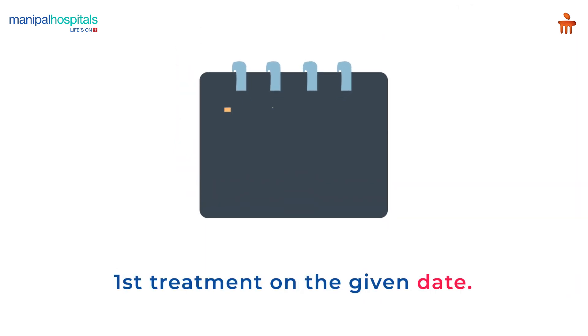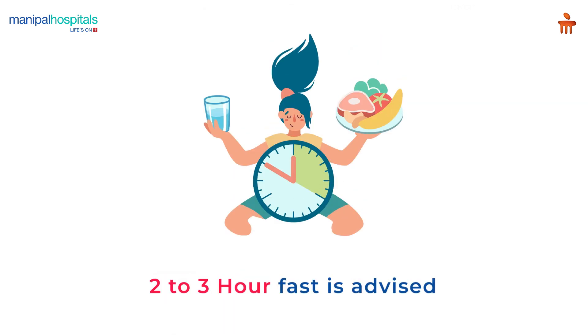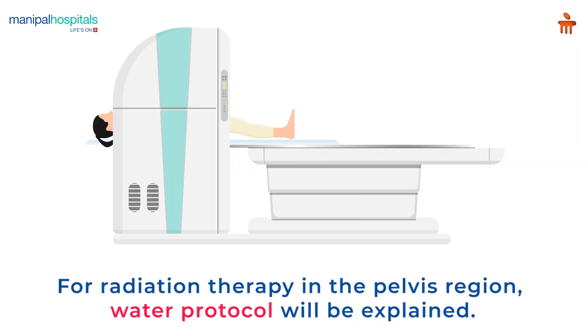Post approval, you will be taken for the first treatment on the given date. For those being treated in the abdominal regions, a 2–3 hour fast may be advised. For radiation therapy in the pelvis region, a water protocol will be explained.